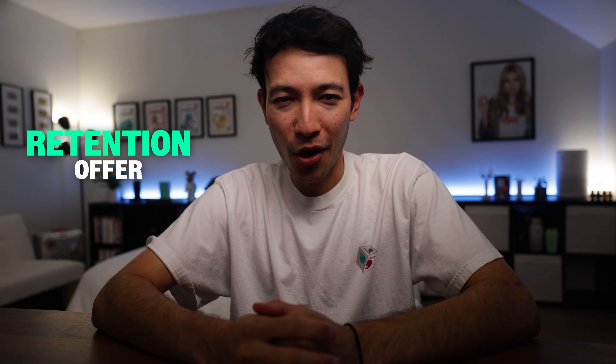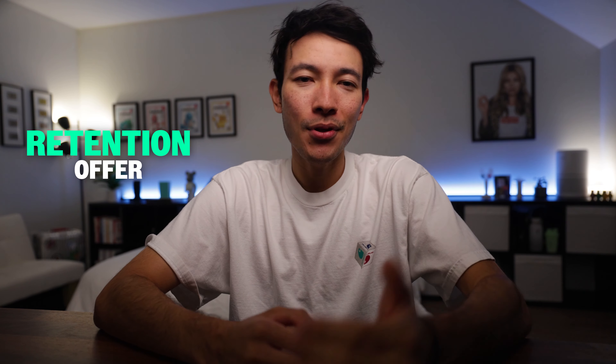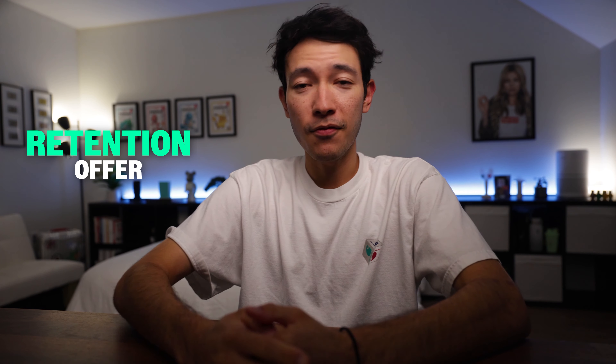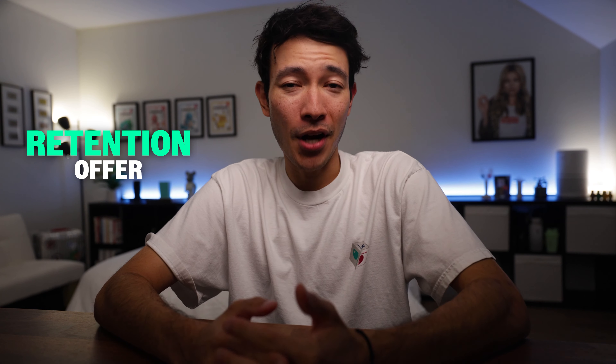Now, what about those of you who have renewal dates on or after October 1st? Well, you'll be in my prayers — jokes aside, please ask for a retention offer. Seriously, it's worth it. Call up Amex or chat with them and see what they can do for you. There have been plenty of data points showing that Amex sometimes offers a retention bonus. Unfortunately, if you do not receive a retention bonus, then it might be time to get rid of your Amex Gold card.